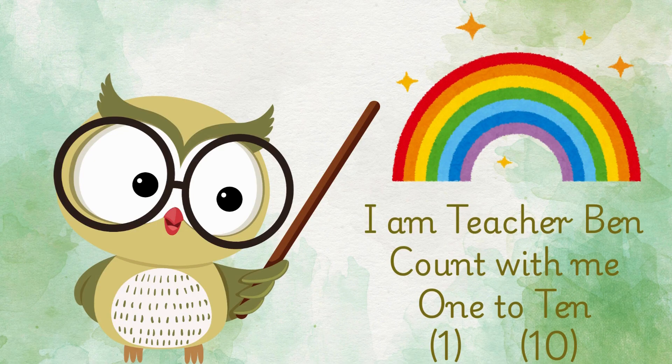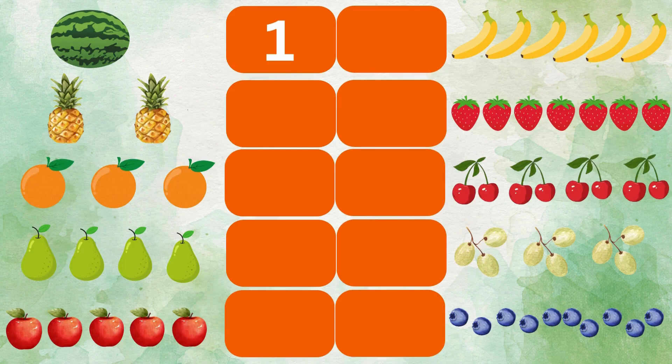I am Teacher Ben. Count with me 1 to 10. 1 watermelon, 2 pineapples, 3 oranges, 4 pears, 5 apples.